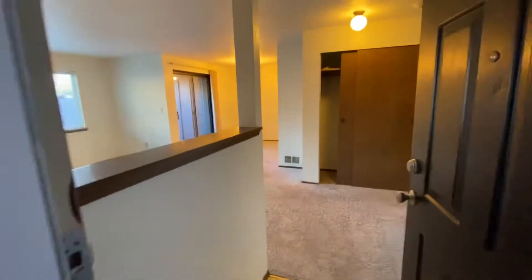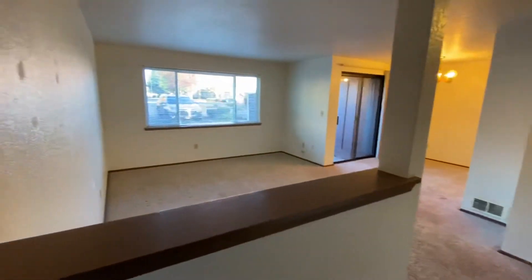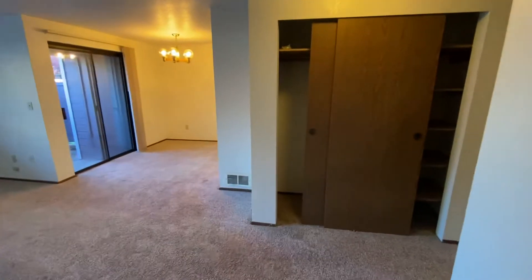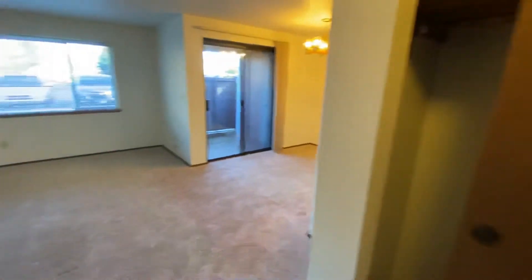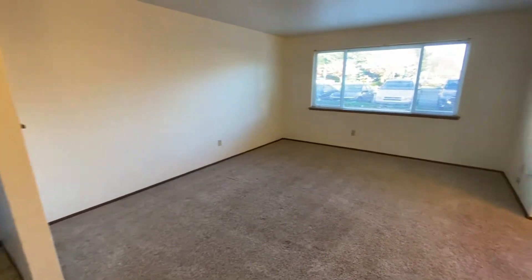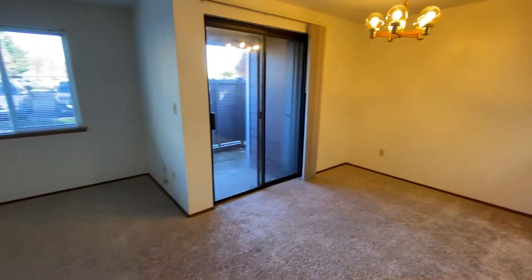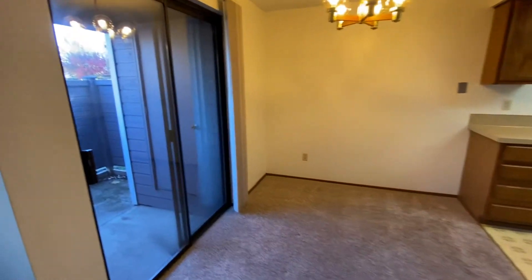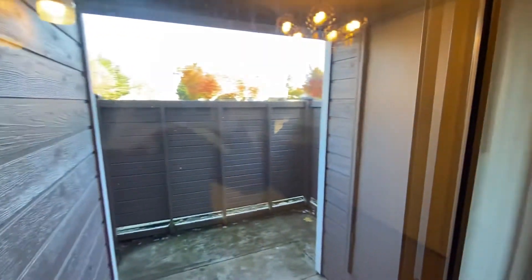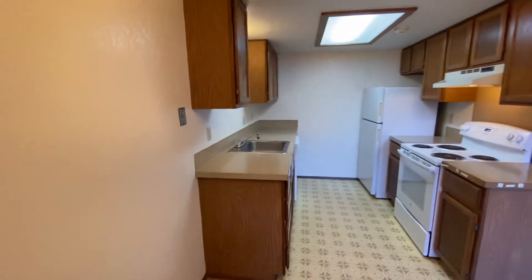As we enter into the entryway you'll see it's kind of an open dining and living area. Coat closet and linen closet straight ahead. Great sized living room area and then dining space. You do have a private little patio with a little storage shed right there.